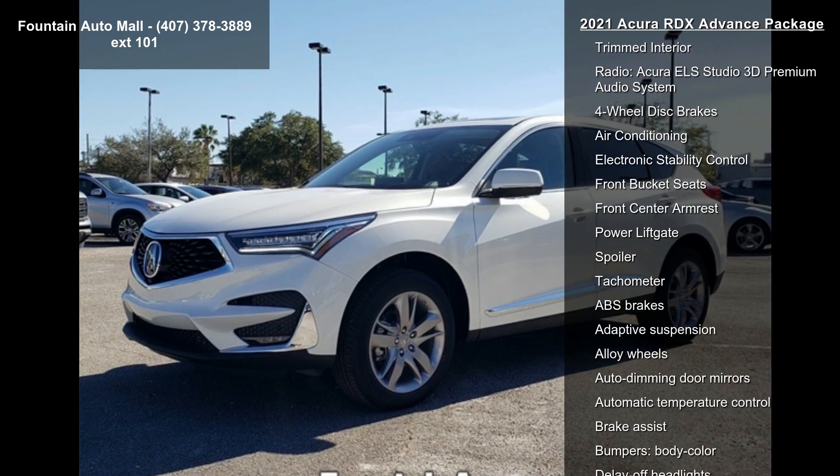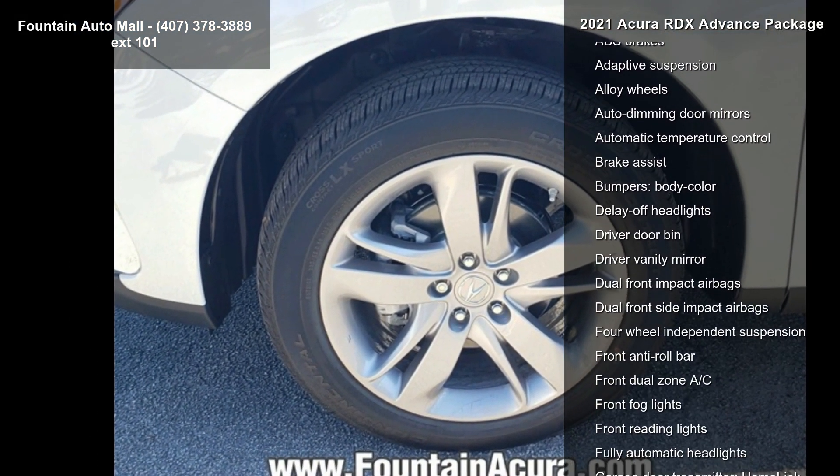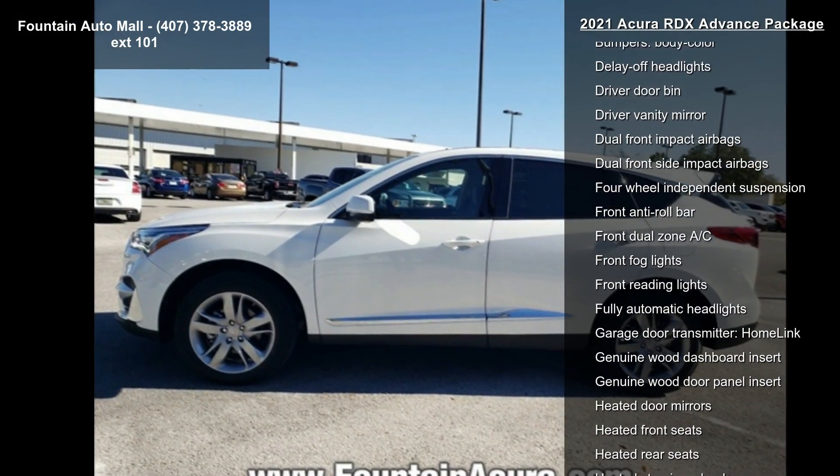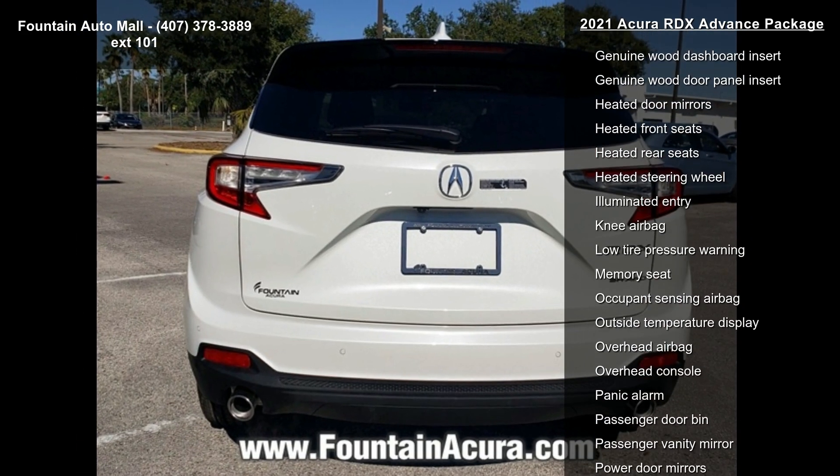Enjoy these notable features: 4.17 Axle Ratio, Wheels — 19x8 Medium Alloy Silver Interwoven, and Heated and Ventilated Front Sport Seats.